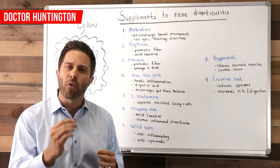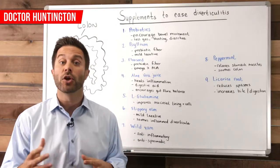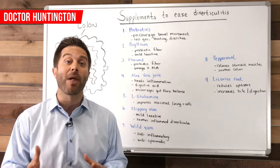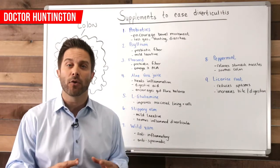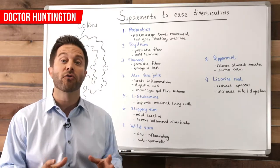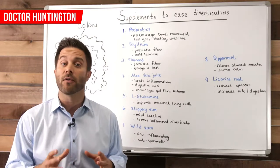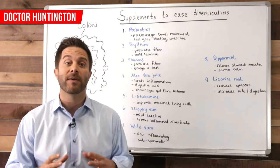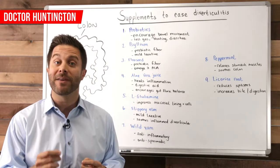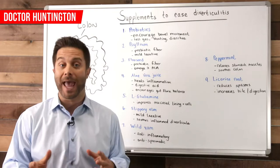You can grind up the flax seeds and add them to your smoothie or to yogurt, or mix them with grain-free flour if you do any baking — use something like coconut or almond flour, which are good sources of fiber as well. If you use flax seeds for your fiber, you'll also get the benefit of the anti-inflammatory omega-3 fatty acid called ALA — that's alpha-linolenic acid.